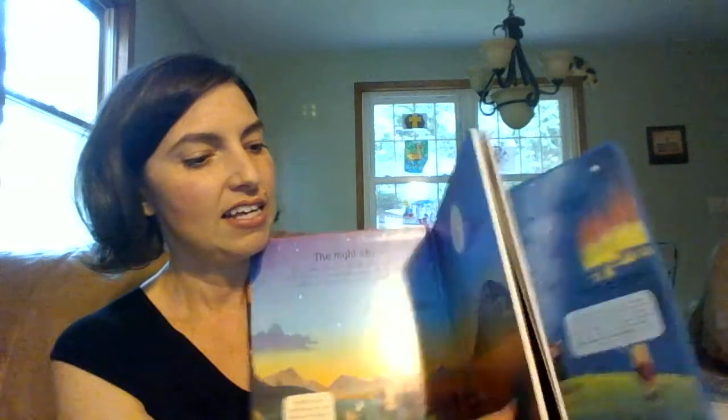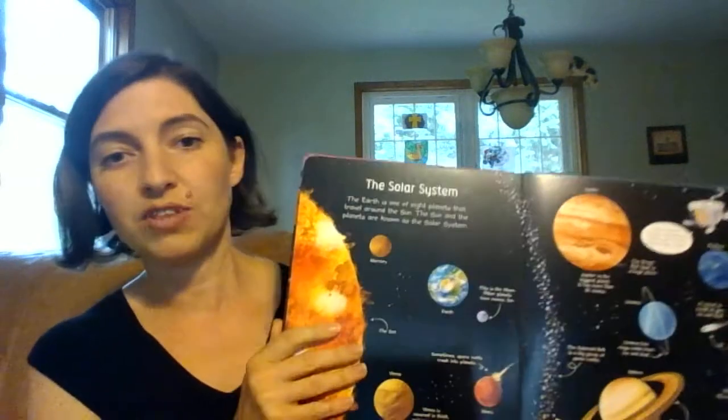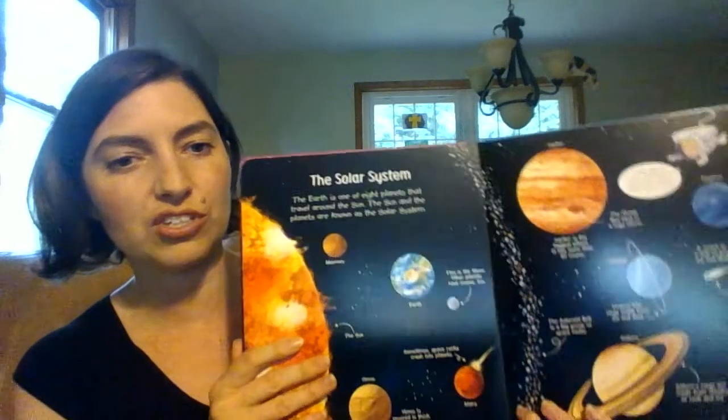For the younger readers, we have the My Very First books. This is the My Very First Space book for all those that love the planets. They will have lots of great information looking at all the different colors and learning about the astronauts, too.